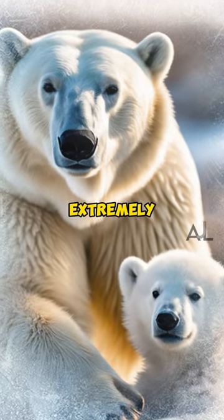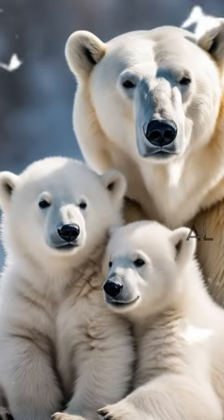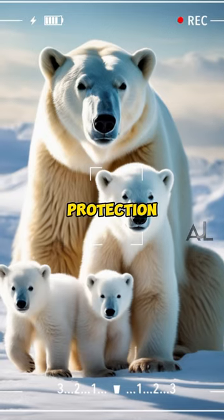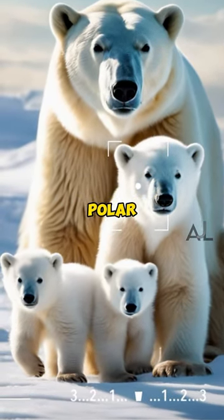Polar bear cubs are born extremely underdeveloped, weighing only about one to two pounds and being blind and hairless. They rely on their mothers for care and protection in their early months, emphasizing the maternal dedication of polar bears.